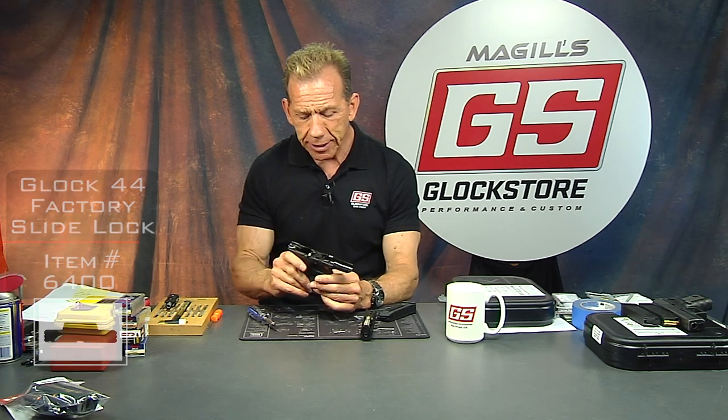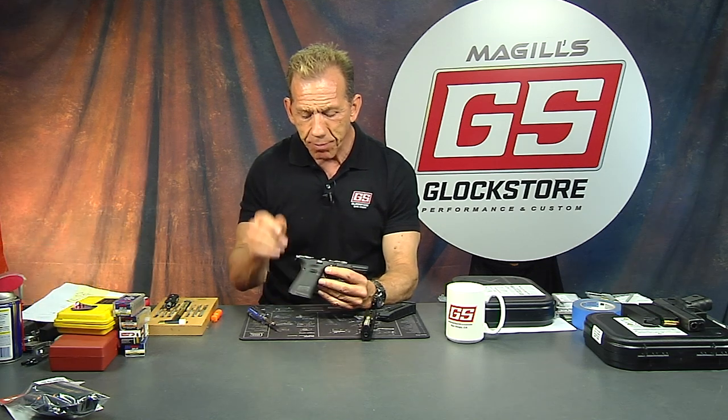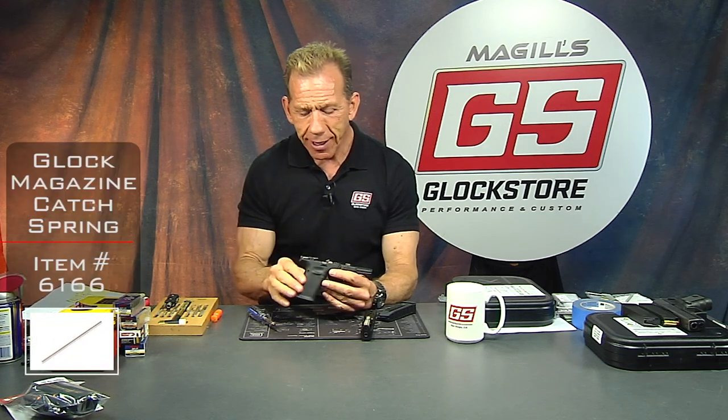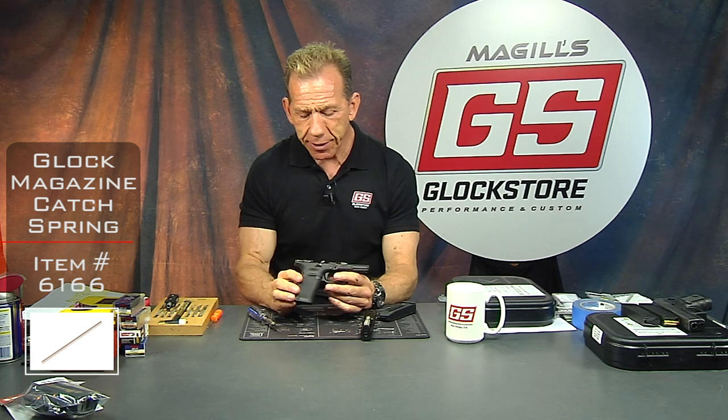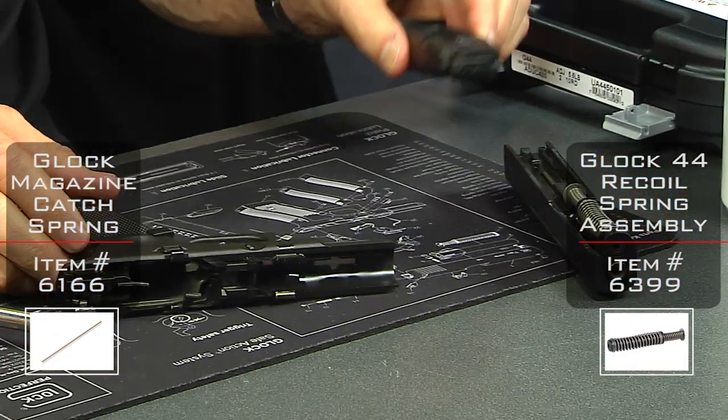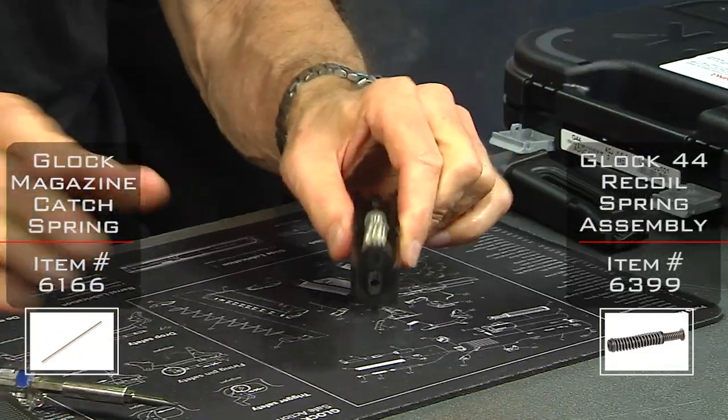The magazine release spring — that little pin — does remain the same. The sights are the same of course. Guide rods we haven't tested yet, we're about to do that and I'll let you know in another video. So let's go ahead and do the standard disassembly.